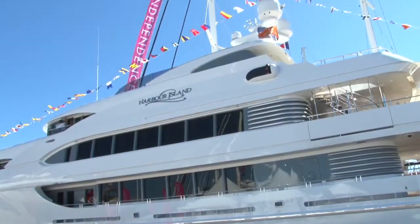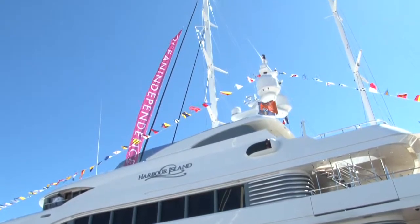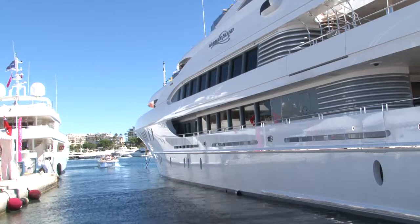This yacht is one of the biggest yachts that has been built for a private individual in America, certainly in the last 20 to 30 years. She's a fantastic example of a high-quality U.S. built yacht.